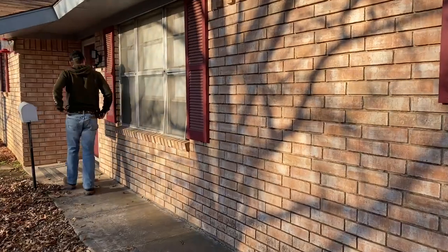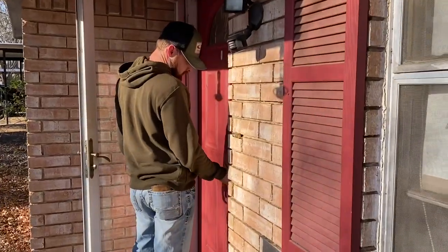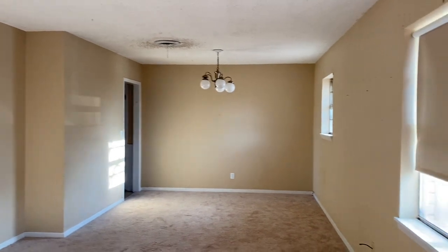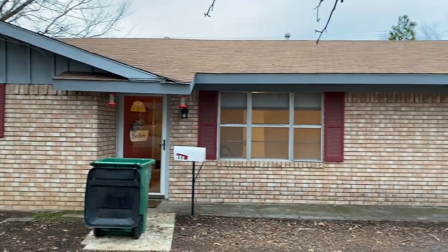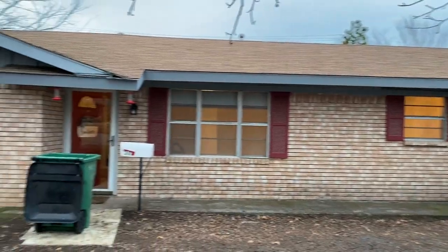Our boy bought him a house. Let's go in. It's a cute little house — this needs a lot of paint. So that's what we're here for.